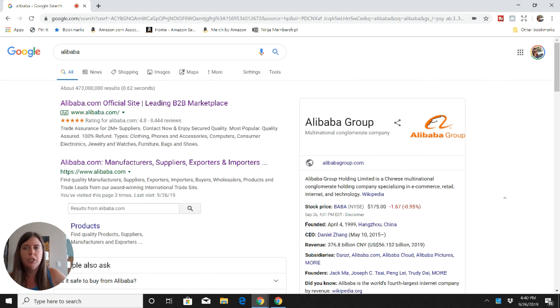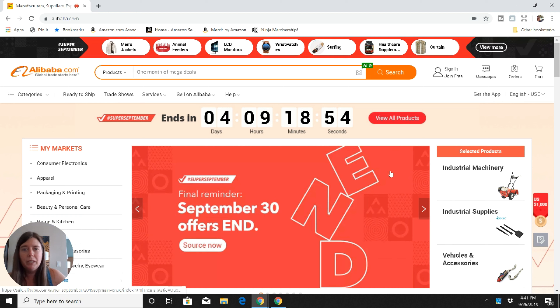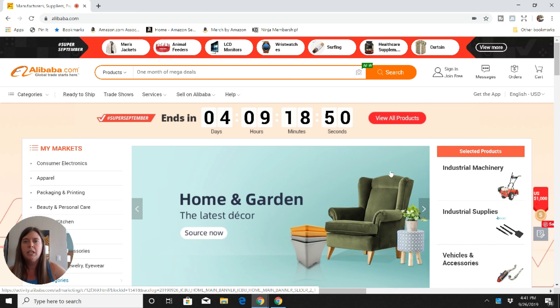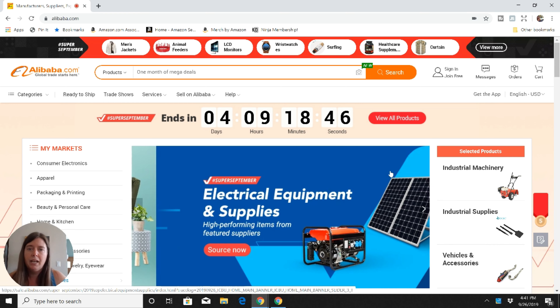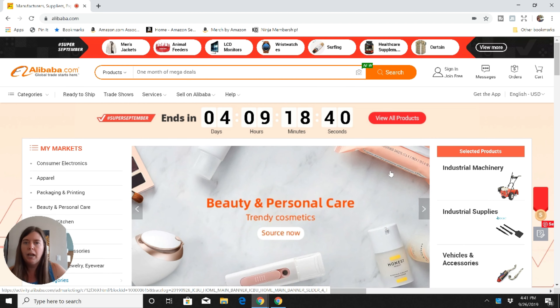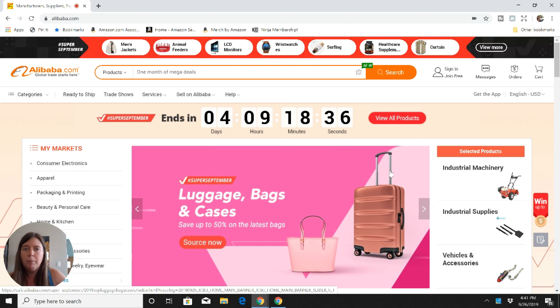Usually how I find the Alibaba website is I go directly to Google, put it in, and then click on the link. Don't be intimidated because it looks like a very complex website, but it's really not. Think of Alibaba as the Amazon in China. Instead of going to Amazon to buy one item, Alibaba is where you can go and buy items in bulk.